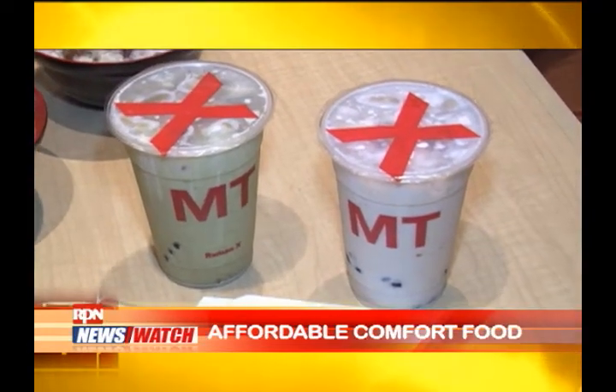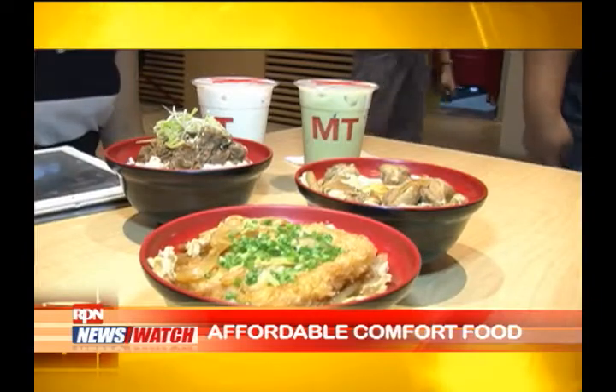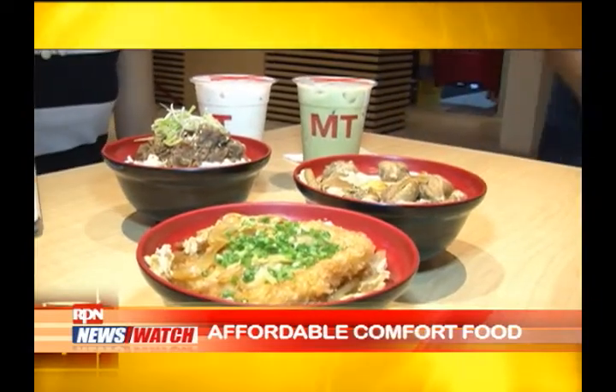We have milk teas and pearls. With the milk teas, we have matcha, chocolate, strawberry, and Hokkaido.